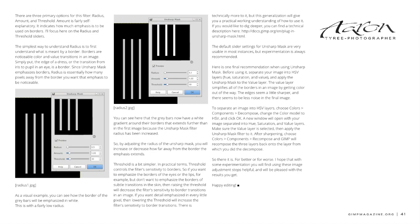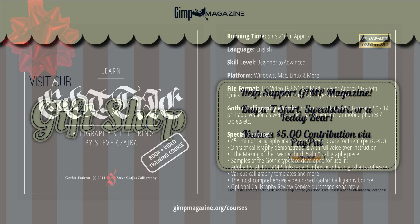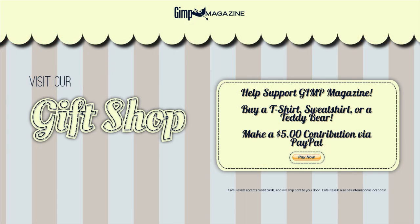This is the advert for the Gothic Calligraphy course I was telling you about — both a book and a video available on GIMP Magazine's website at the slash courses page. If you're not ready for Patreon but want to give a donation, there's a link here, or go to gimpmagazine slash gift shop in the top menu. We'd appreciate that — it goes toward paying for website hosting, online storage, and various subscriptions we have to cover to run a free magazine.